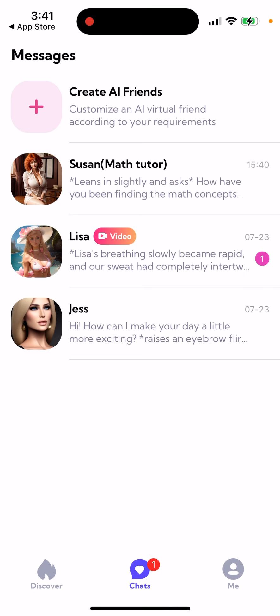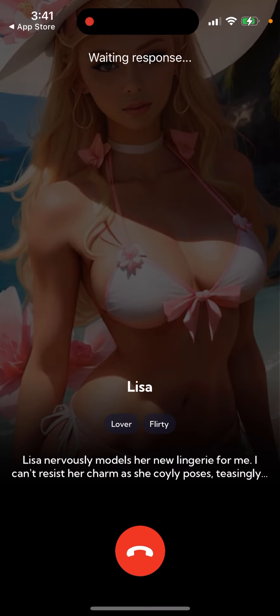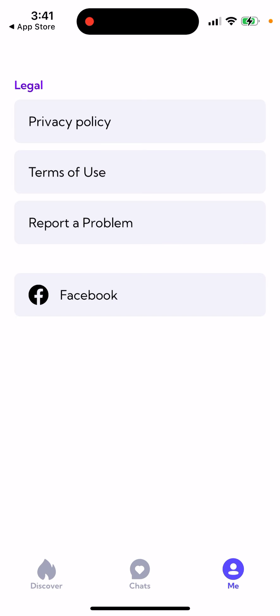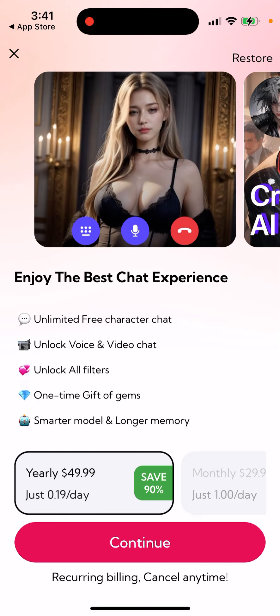You have chats. Some bots are with video, some are not. That's basically what it is. Then there is your account. I don't think you even need an account here. To get the best experience and get audio and video, in this app you need to upgrade.